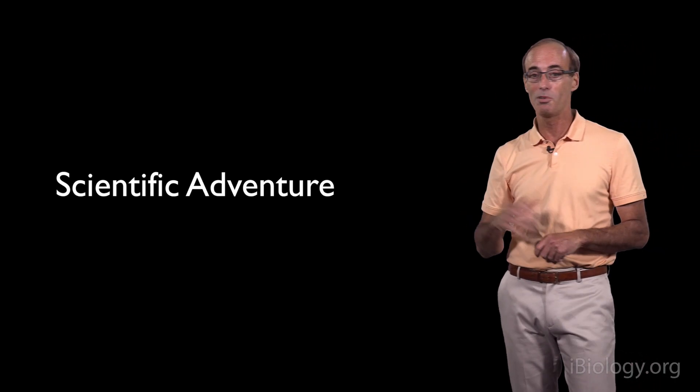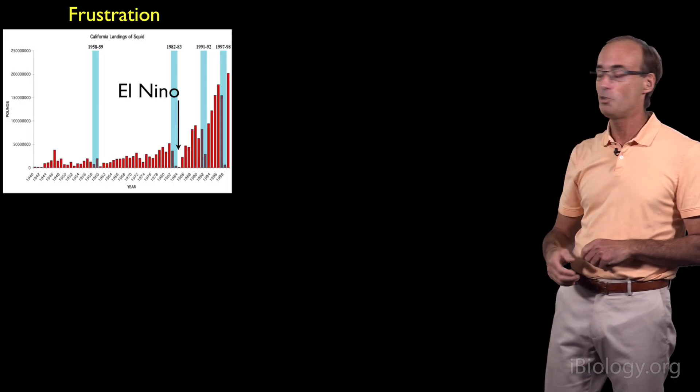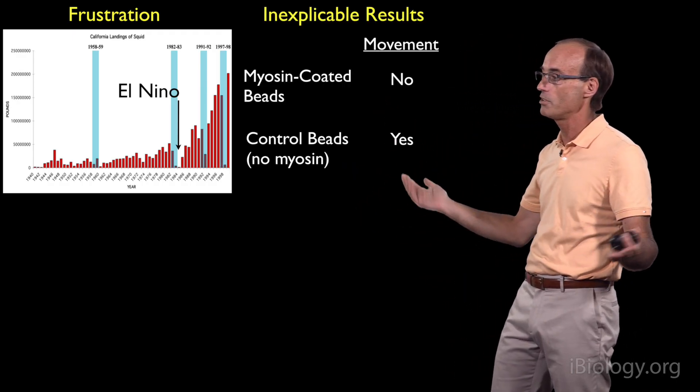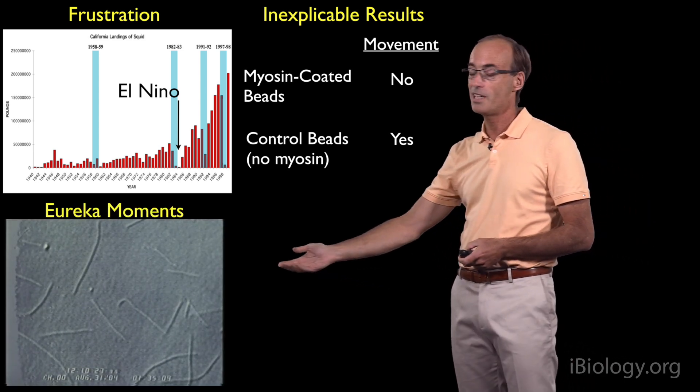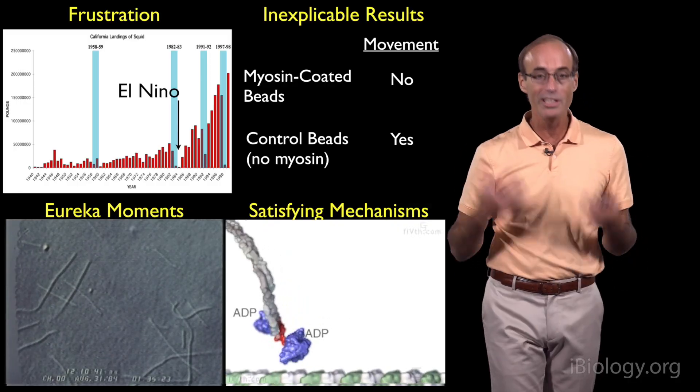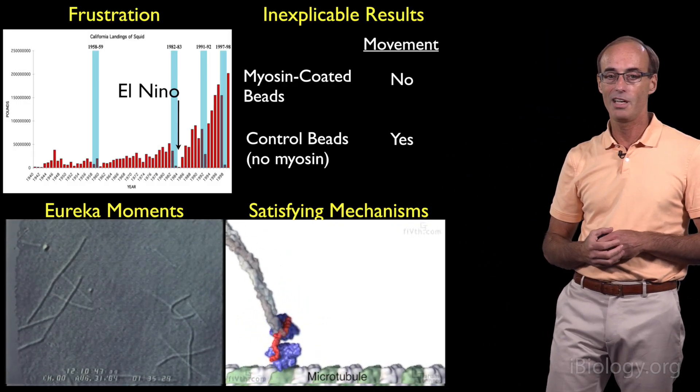So it's been a remarkable adventure, a remarkable journey. This detective story had moments of frustration when we couldn't get squid, times when we had results we simply couldn't explain, but there were also these fantastic eureka moments that you will remember for the rest of your life, and an opportunity to really dig into a problem and emerge with a satisfying mechanism. I never did go back to complete my medical school clerkships, and that was all for the best. I've enjoyed being a scientific detective, and I hope that you will enjoy your scientific detective work as well. Thank you.